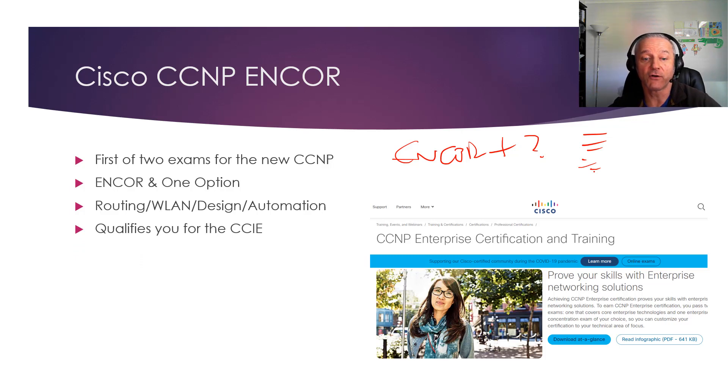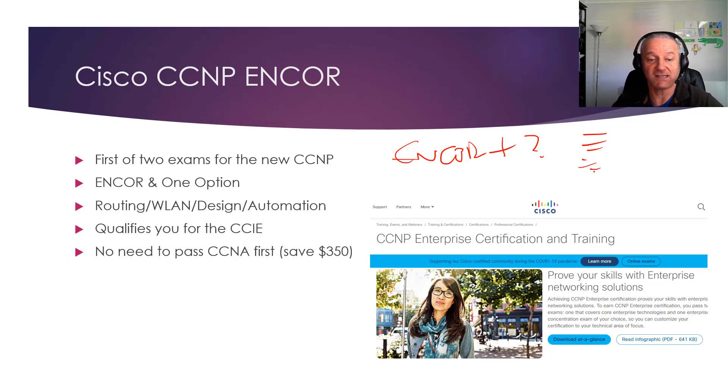If you're planning to take the CCNP and study for the next six months or so, you don't have to take the CCNA anymore — you can save yourself $350 and jump straight to the CCNP. Take the CCNA if you want and that's fine, but if you're doing higher-level support — level 2 or 3 network support — and not dealing with lower-level stuff, you could skip it. It's your choice.